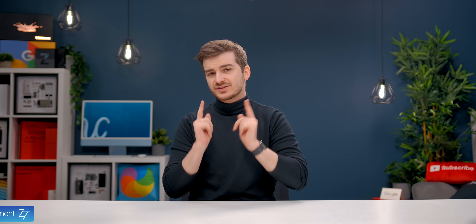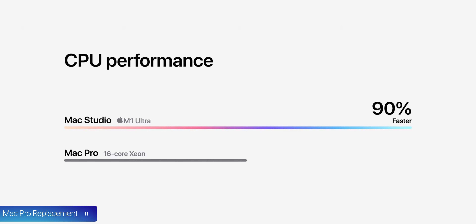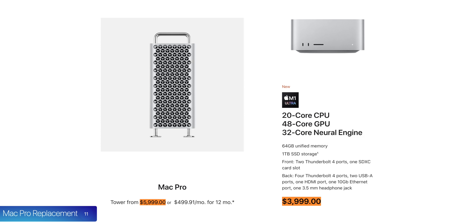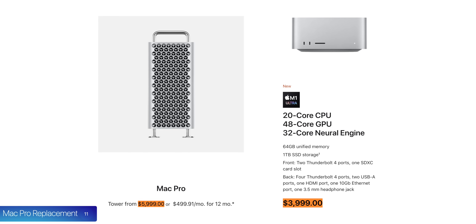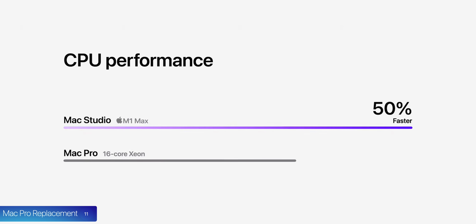Number eleven, Apple's also considering this a Mac Pro replacement, especially the M1 Ultra version. They're still selling the Mac Pro for $6,000 compared to $4,000, which is what the M1 Ultra Mac Studio starts from. The Mac Studio offers much better performance in a significantly smaller device that is also way more power efficient.